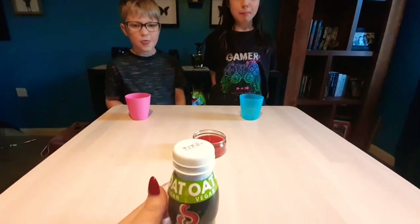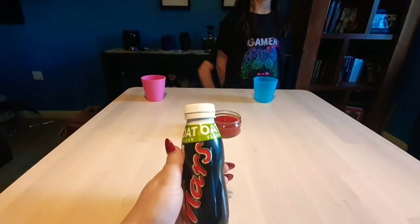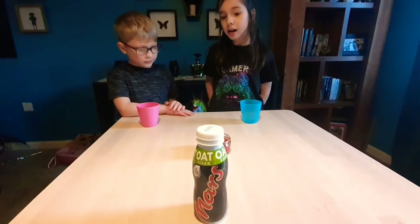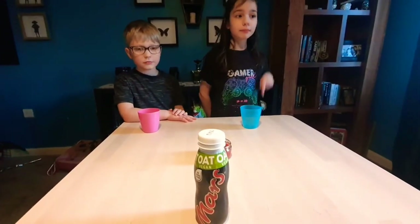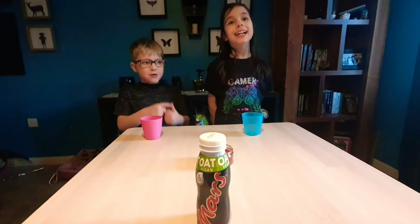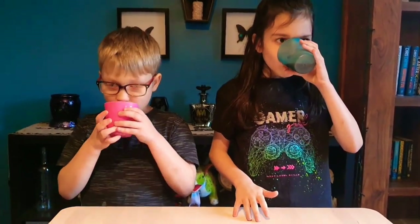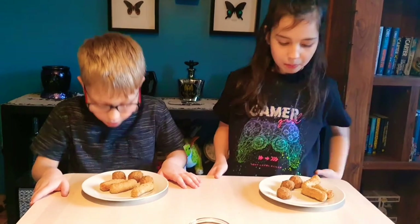First up is a chocolate milkshake. Do you think you're going to like it? Yes, maybe! Ready, go on then... 10 out of 10 for sure! Really? That's yummy! 10 out of 10 — both kids loved it.